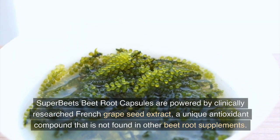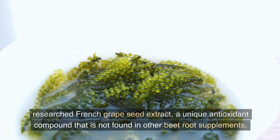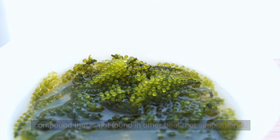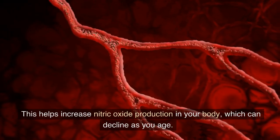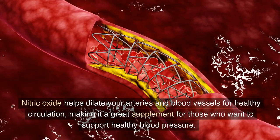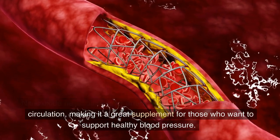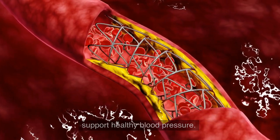Super Beets Beet Root Capsules are powered by clinically researched French grapeseed extract, a unique antioxidant compound that is not found in other beetroot supplements. This helps increase nitric oxide production in your body, which can decline as you age. Nitric oxide helps dilate your arteries and blood vessels for healthy circulation, making it a great supplement for those who want to support healthy blood pressure.